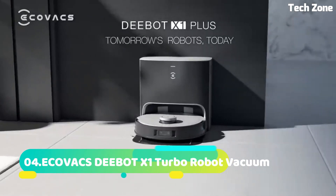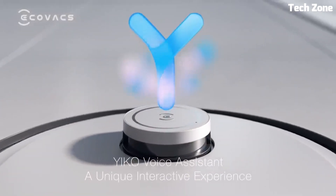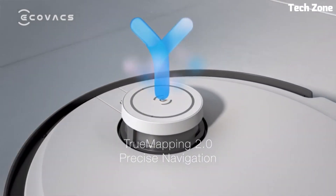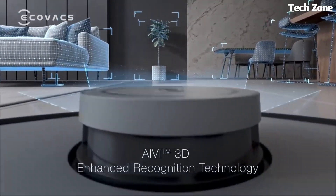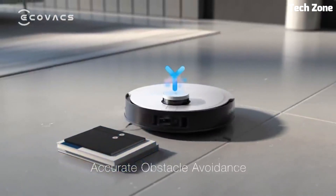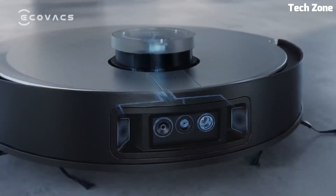Number 4: The ECOVACS DEEBOT X1 Turbo Robot Vacuum is the pinnacle of automated cleaning technology. Combining intelligence and power, this robot vacuum offers a superior cleaning experience. Equipped with advanced laser-based navigation, it meticulously maps and navigates your home, avoiding obstacles and efficiently cleaning every nook and cranny.